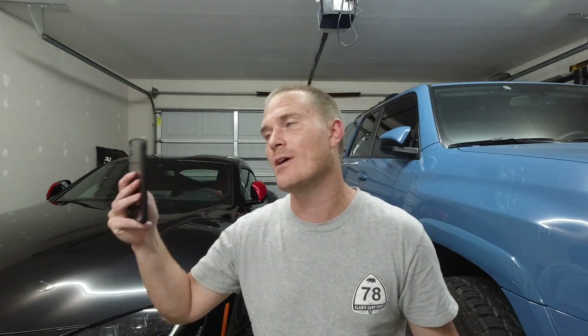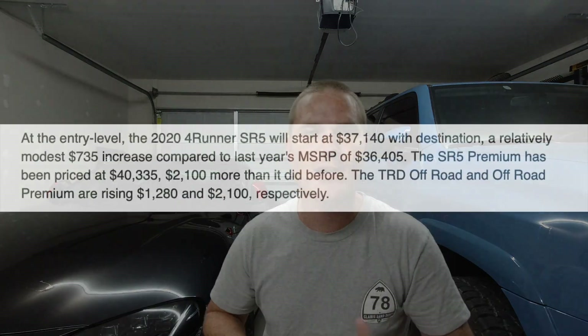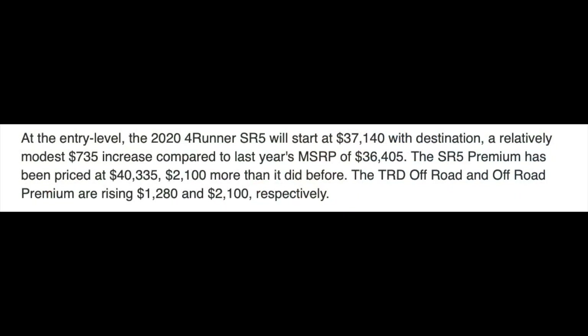Prices are going up across the board. A lot of people say they want this or that in the 4Runner — well, all of that equates to a bigger price tag, which is basically what's going on. The base SR5 — just the regular SR5 with Toyota Safety Sense and the new infotainment screen — is only going to go up about seven hundred and thirty dollars.